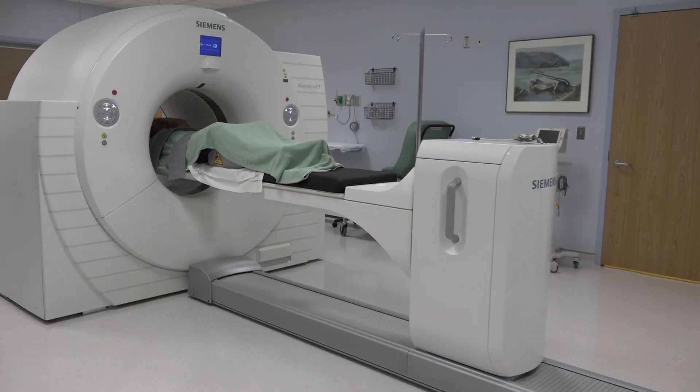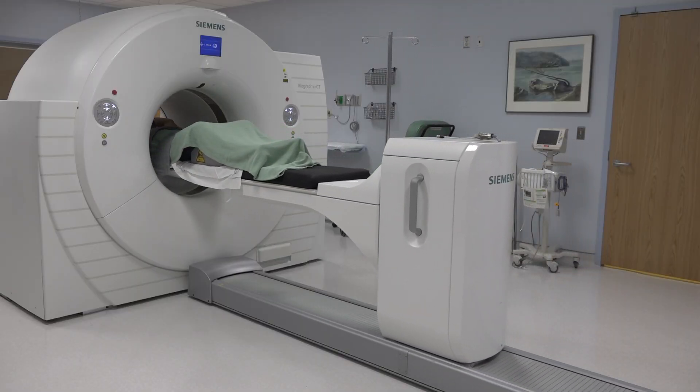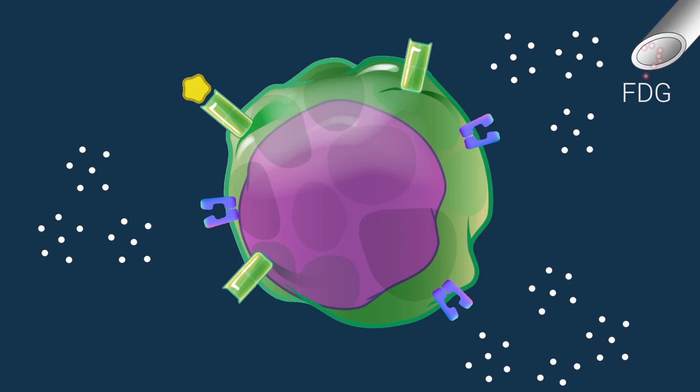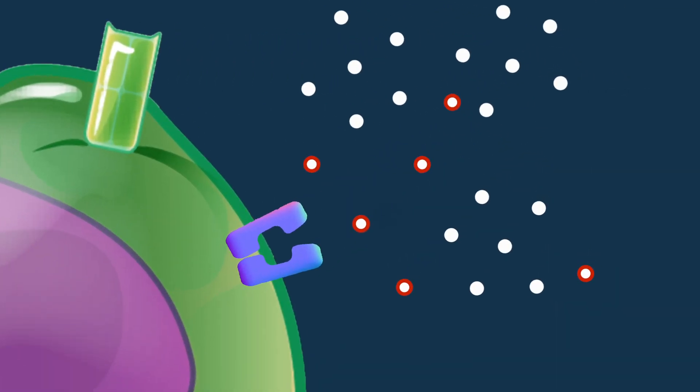PET, or positron-emission tomography, is an imaging modality designed to detect functional changes in tissues at the molecular level. Fluorodeoxyglucose is an analog of sugar, and usually the uptake of FDG in the tissues is proportional to how much sugar and energy those tissues need.